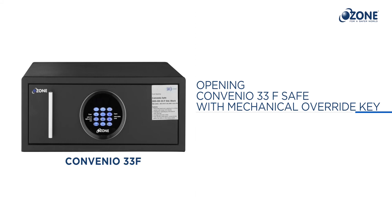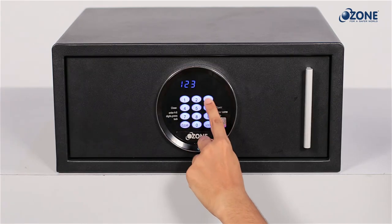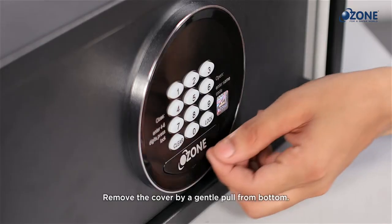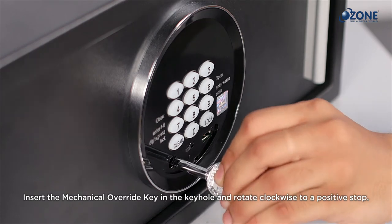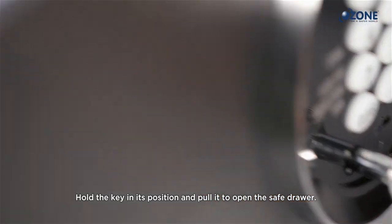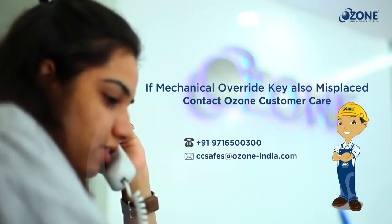Opening the Convenient 33F safe with the mechanical override key: use the mechanical override key to open the safe if both the user and master codes are forgotten. To use the mechanical override key, remove the cover from the keyhole located just below the keypad by a gentle pull from the bottom. Insert the mechanical override key into the keyhole and rotate clockwise to a positive stop. The LED screen displays 'MANUAL' — the safe drawer is now unlocked. Hold the key in its position and pull to open the safe drawer. If the mechanical override keys are also misplaced, please contact Ozone customer care for assistance.